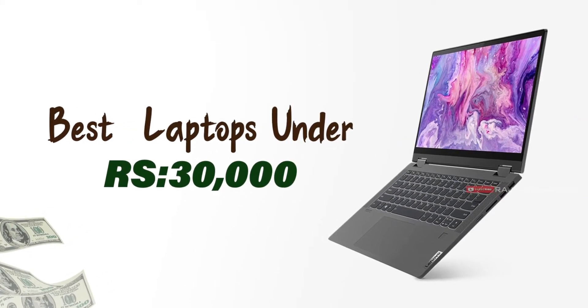Hello guys, this is Raj and welcome back to Raj Telugu Tech. In this video, I would suggest the best laptop for you.